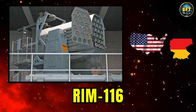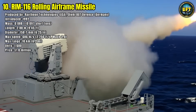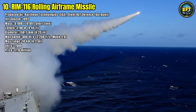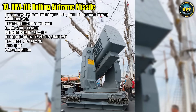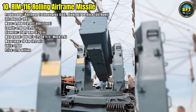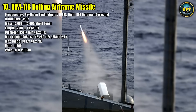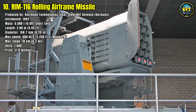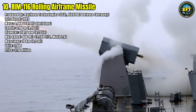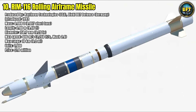Number 10: RIM-116 Rolling Airframe Missile. The RIM-116 Rolling Airframe Missile is one of the most reliable close-in weapon systems in the world, specifically designed to defend naval ships against incoming anti-ship missiles and hostile aircraft. Introduced in 1992, it is a lightweight interceptor with a mass of only 0.088 tons, but despite its compact size, it is fast and lethal.